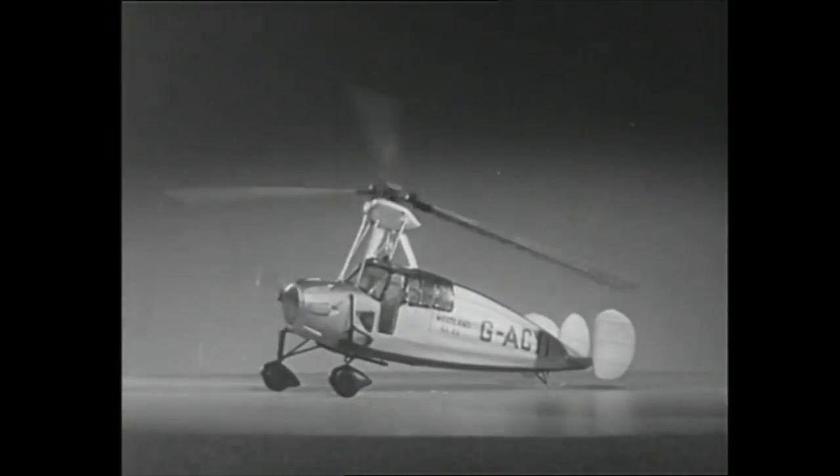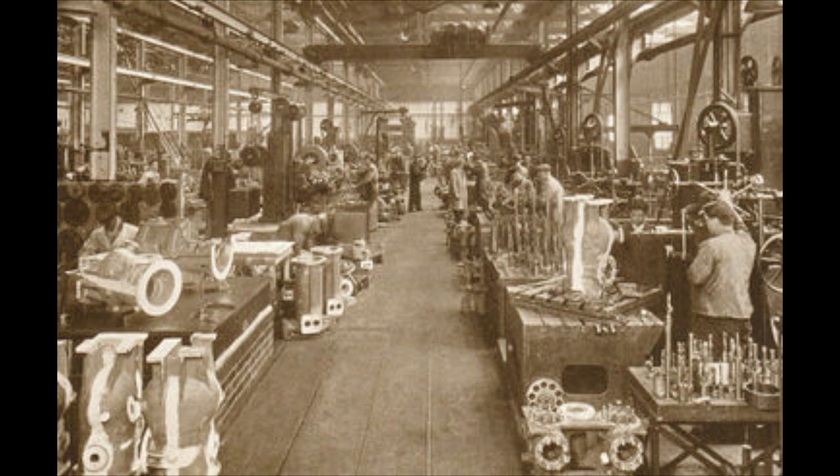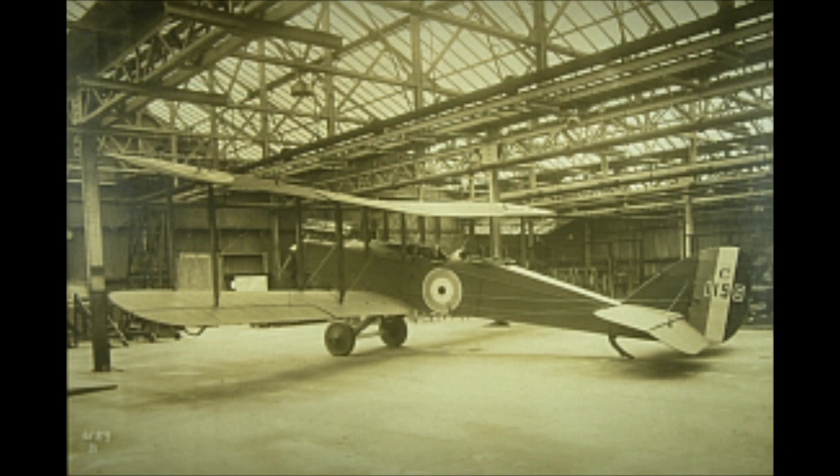SIEVA Autogyro Company had been financially supported since 1926 by the British engineering firm Weir, and it was one of their scientists, Dr. James A.J. Bennett, who, already SIEVA's technical assistant, became the technical director of the SIEVA Auto Gyro Company upon SIEVA's death. Weir, however, also had its own aircraft department, initiated to build de Havilland aircraft for the First World War.